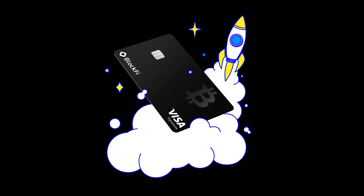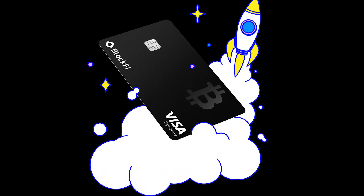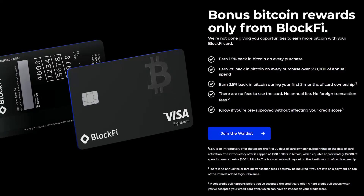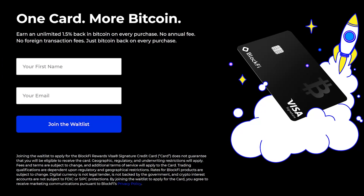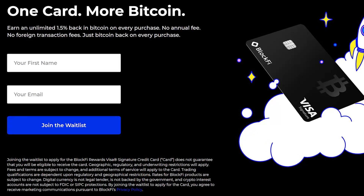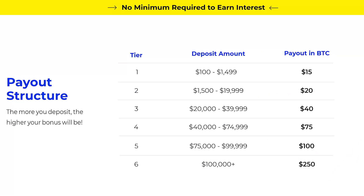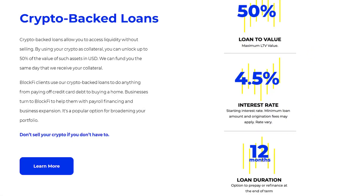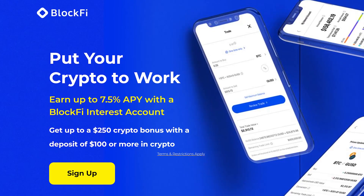If you love crypto, stocks, and free stuff, or just want to help out the channel, check out these great offers. BlockFi are launching the world's first Bitcoin Rewards Credit Card. People in the US can earn 1.5% Bitcoin back on every purchase with no annual fee. Check out the link in the description, and you can get up to $250 in crypto bonuses when funding a new account. You can get a free account on BlockFi where you can earn interest, borrow cash, and buy or sell crypto.